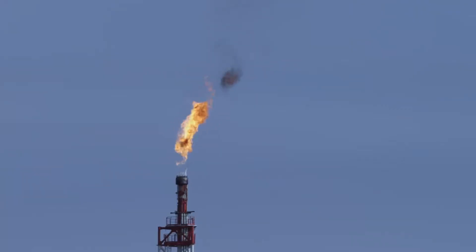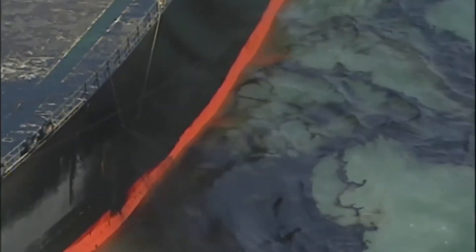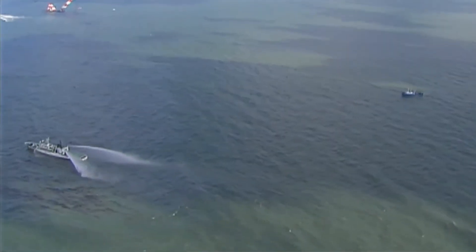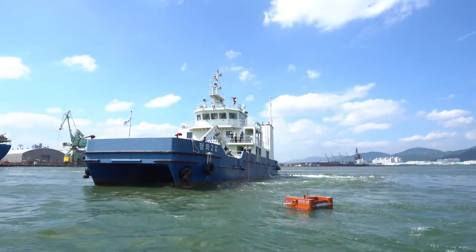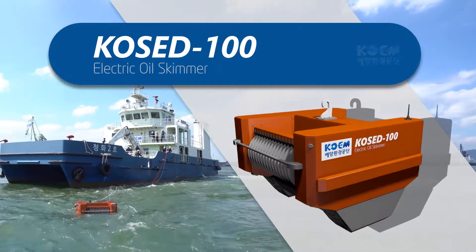Oil is an indispensable energy source in our lives. But when oil is spilled into the sea, it causes great damage to the marine ecosystem and society at large. COCD100 is here to protect the sea from oil spill.